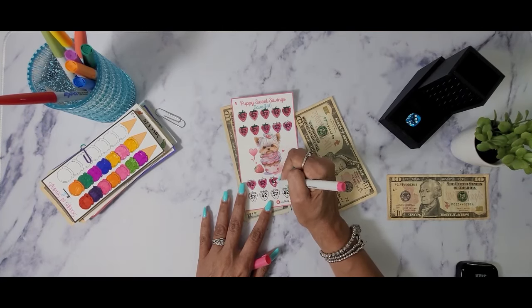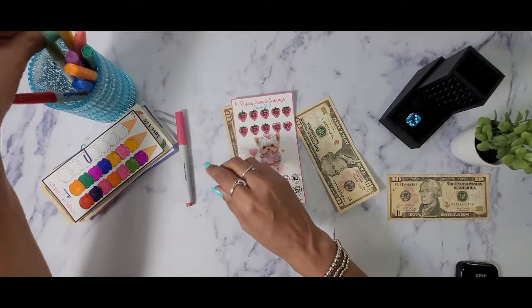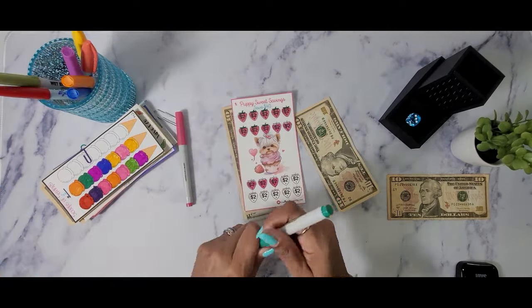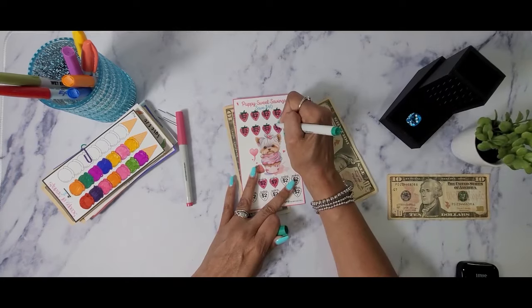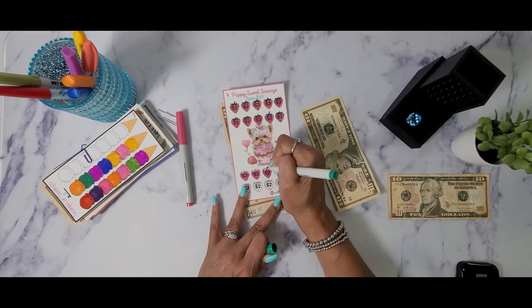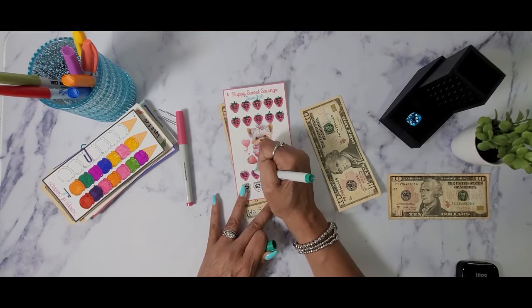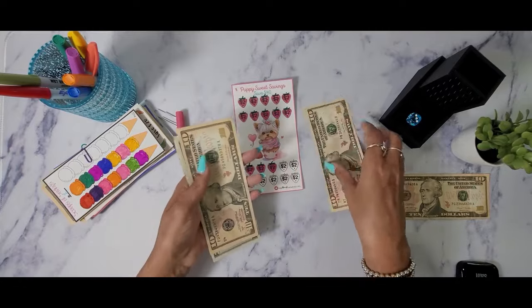I got distracted talking and forgot how many strawberries I colored in. I think I may stop at the store and get some bananas. Let me do this part really quick and count it — if I need to do another strawberry we will. Yay, we got another challenge done today guys! Let's count and see how much we have.